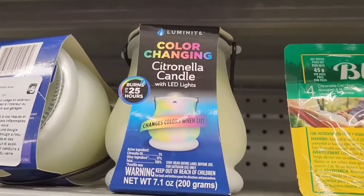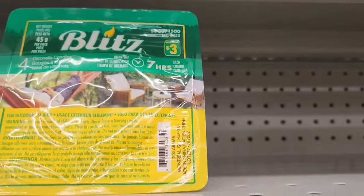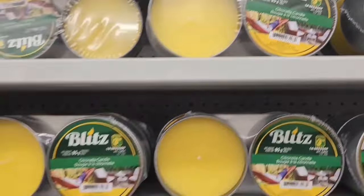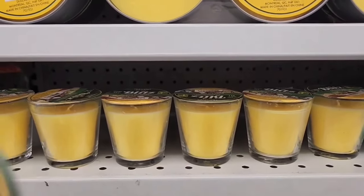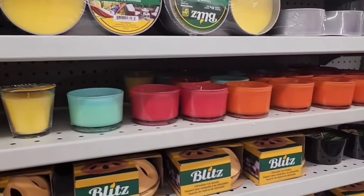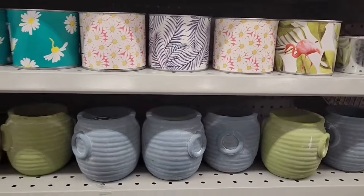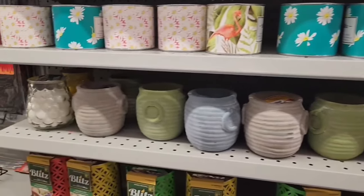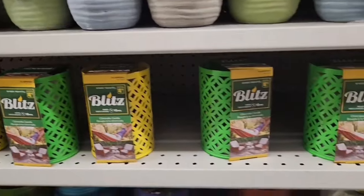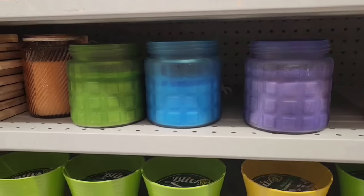Here we have an LED color changing citronella candle for $5.00. Over here, four citronella candles for $3.00. Down here a set of two — there is a huge selection of citronella candles at Dollarama. $1.50 for the individual ones. Just check out the awesome colors and different styles — the selection is huge. Look at the cool patterns, and the ones below are like a jug style. I love the different colors — some are more cement-like, beautiful glass colors.